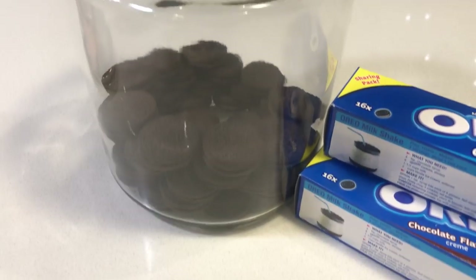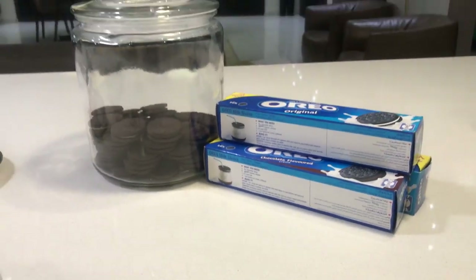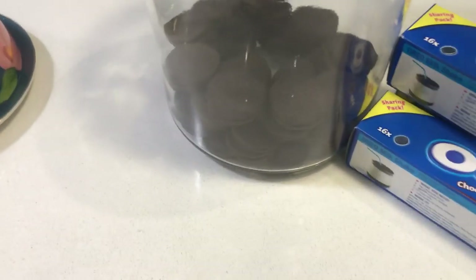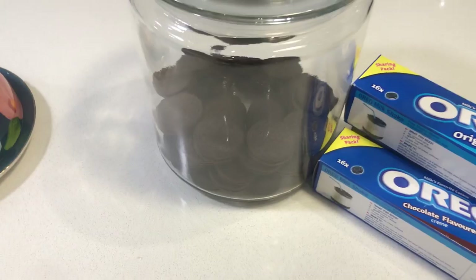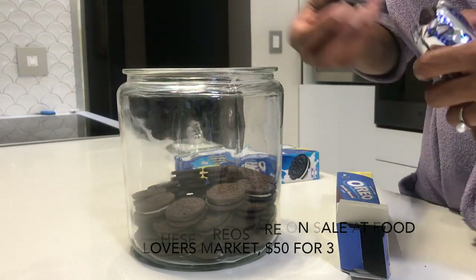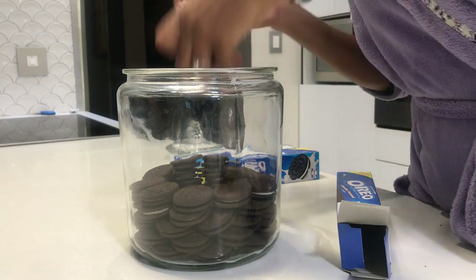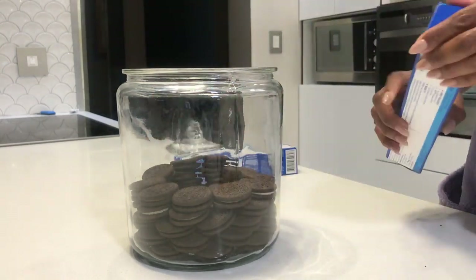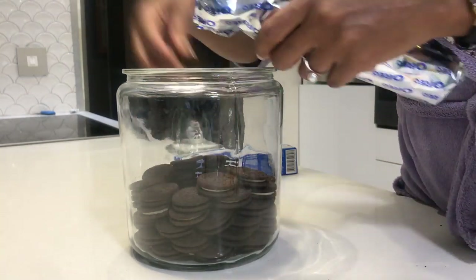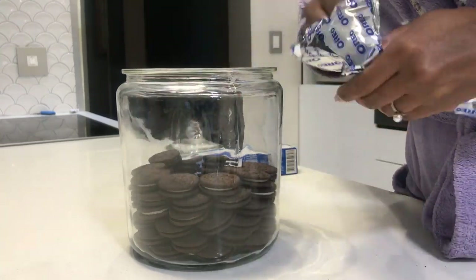Item number seven is this beautiful cookie jar, inspired by Khloé Kardashian — if you watch Keeping Up with the Kardashians, she's always got this jar with Oreos. I decided to try it, but it cost a lot because the jar is huge. I used about nine or ten packs of Oreos. It's actually called the OCD Cookie Jar, and it's called that for a reason — you really need to be OCD to go through all the drama of arranging those cookies. Let me show you the process.